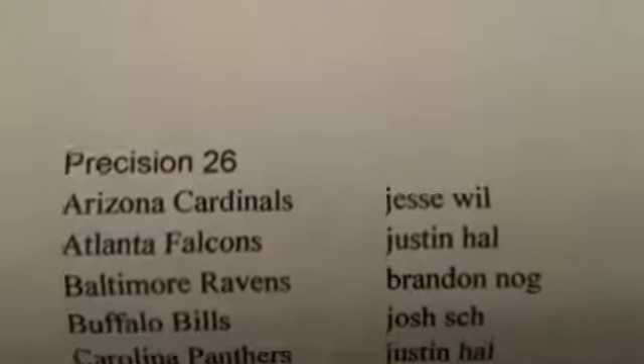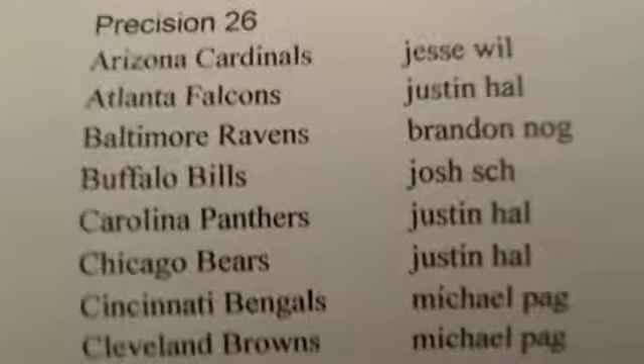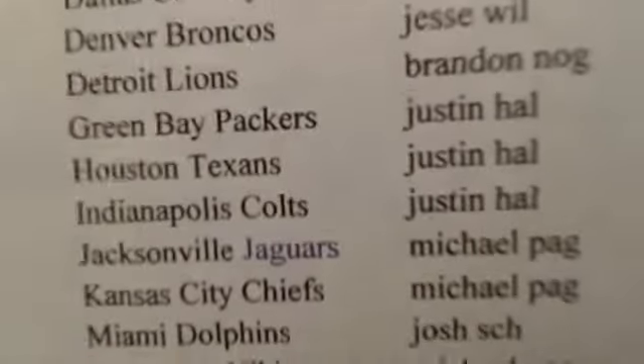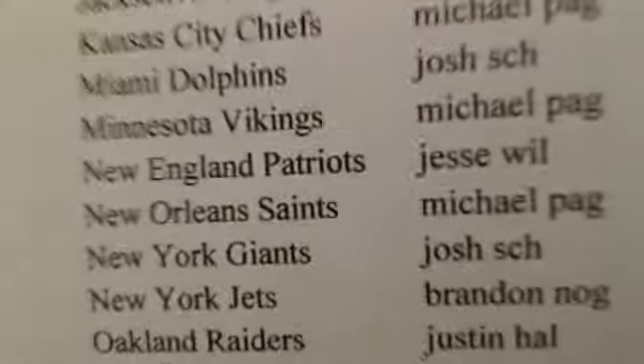Here we are, Precision number 26. Here's our list — I'm ready for another quad auto or something, gold ink auto.